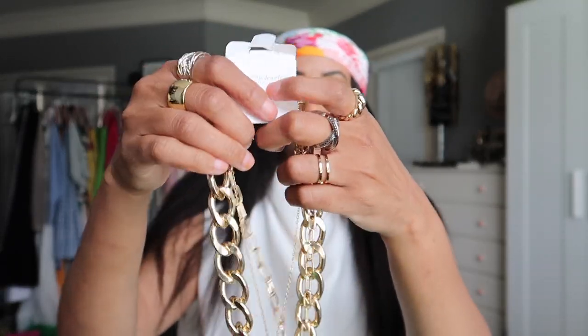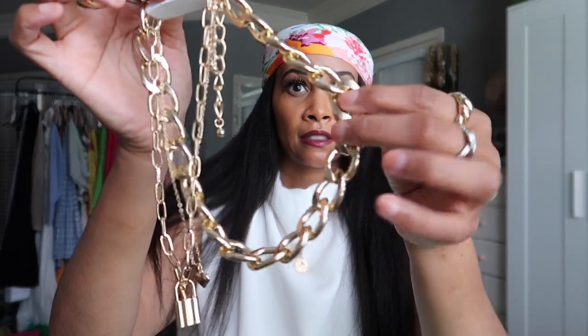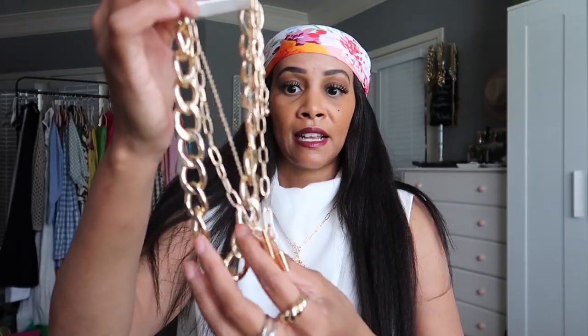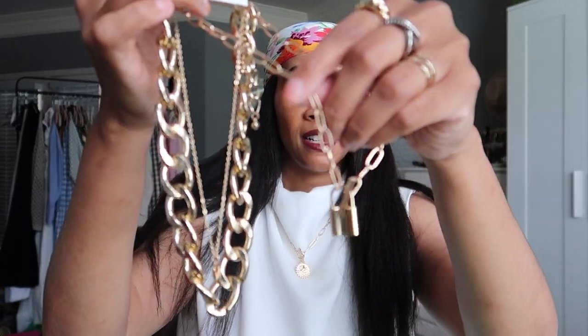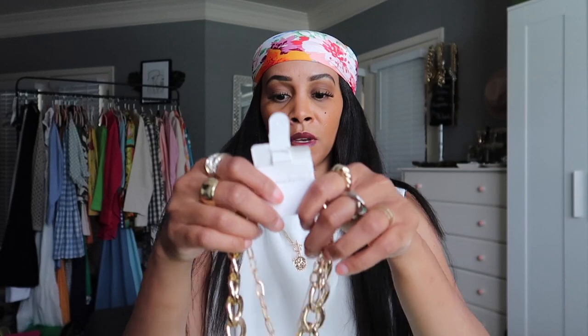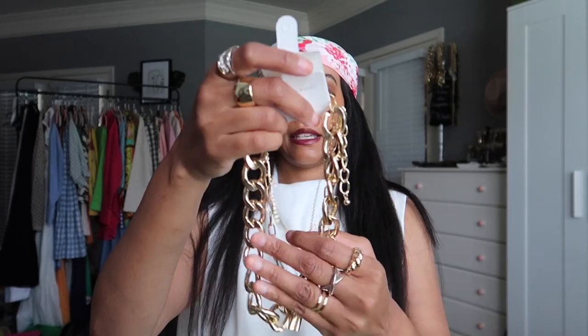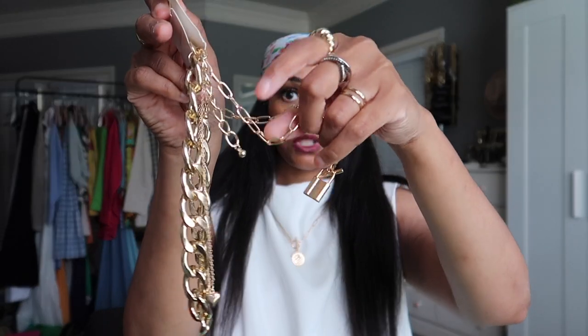The next necklaces come in a set of three. I got this set mainly for this one piece — it has a little locket detail on the end of it. The other two are a little chain necklace and one with a little heart charm, both of which I already have similar ones of. But this whole set looks cute together, and I can wear the locket one layered with the chunky necklace I just showed. The other two I might give to my daughter.